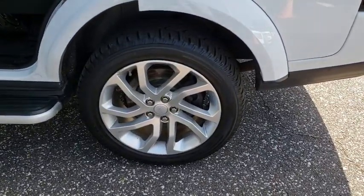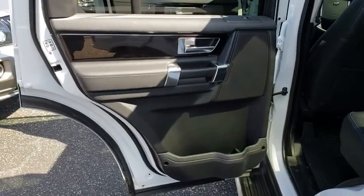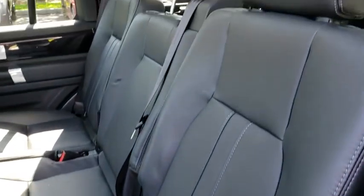Stability control, traction control, power passenger seat, steering wheel audio control, anti-lock braking system, Bluetooth, leather wrapped steering wheel, power steering, adjustable steering wheel.